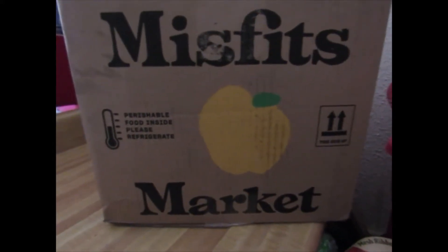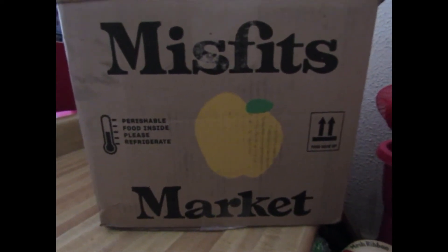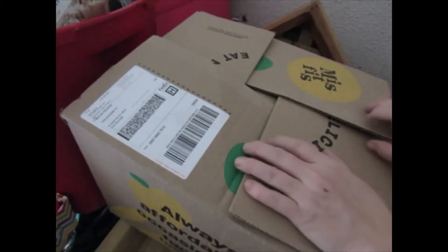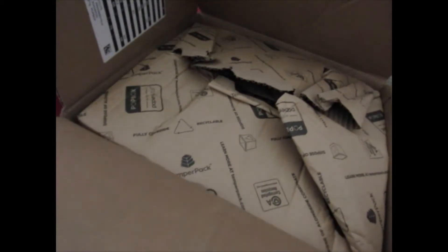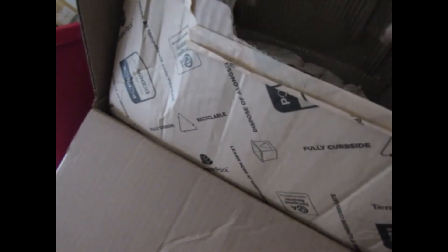Hi guys, it's Maureen. Welcome to my channel. Today I'm going to show you what I got in my Misfits Market box. I ordered extra items which made this box a little bit over $60. Normally I just get the basic stuff which is about $35.